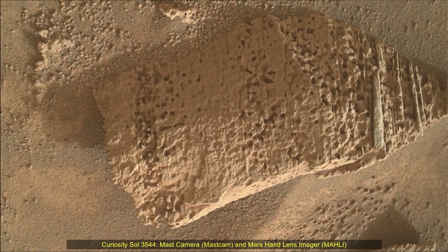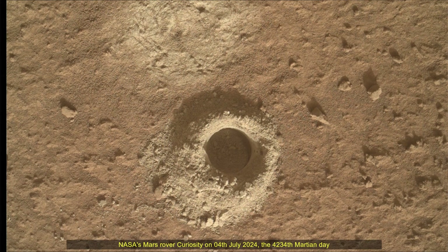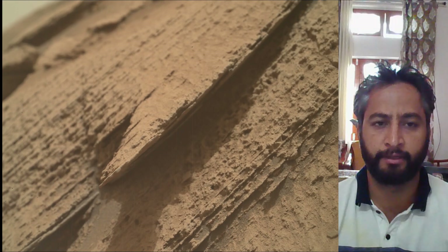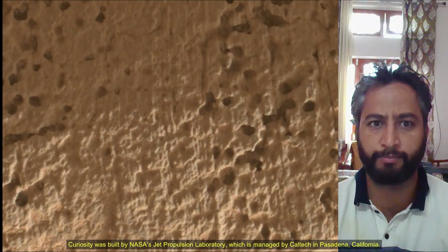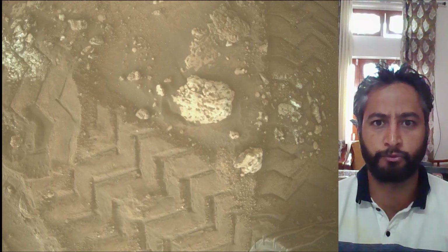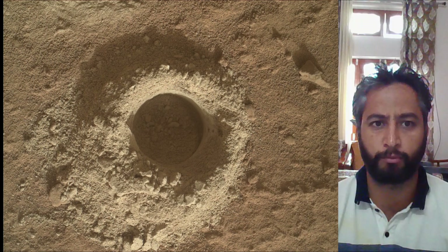Hello friends, Curiosity Soul 3544. MastCam and Mars Hand Lens Imager Camera MAHLI. These images were taken by MastCam and MAHLI Camera on board NASA's Mars Rover Curiosity on 4th July 2024 — the 4,234th Martian day, or sol, of the Curiosity Rover mission on Mars.